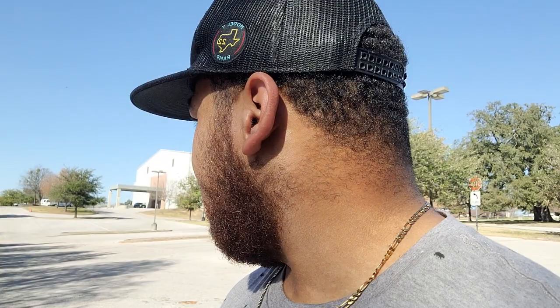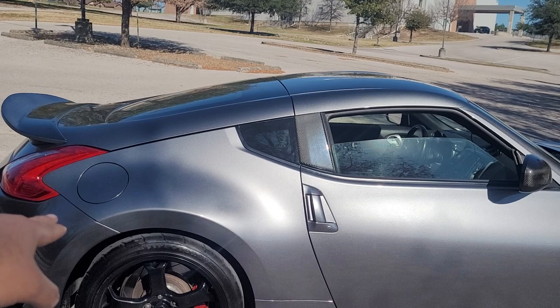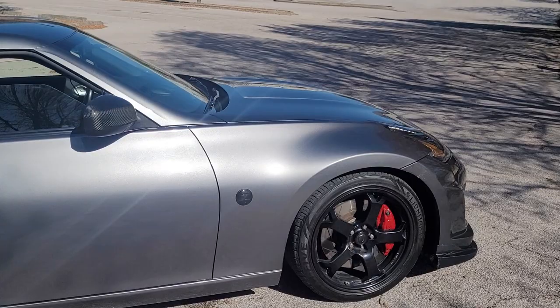Once my cold air intake comes in from Admin — powder coated black — and my injectors come in at the same time, I'll be heading down to Houston. If any vloggers want to meet up and do some runs, we can do that. I'll get it tuned the same day at Kentech Motorsports and get everything installed. After that I'm putting the BC coilovers on. I'm thinking about two inches drop in the back and about an inch in the front because I don't want to go too low.